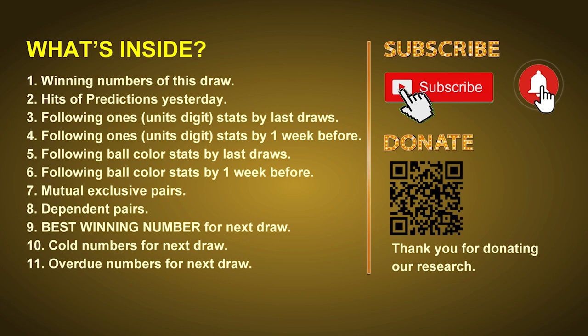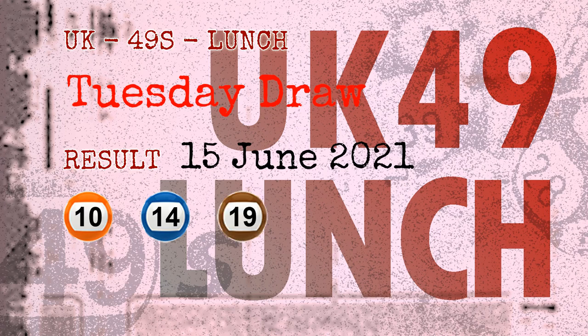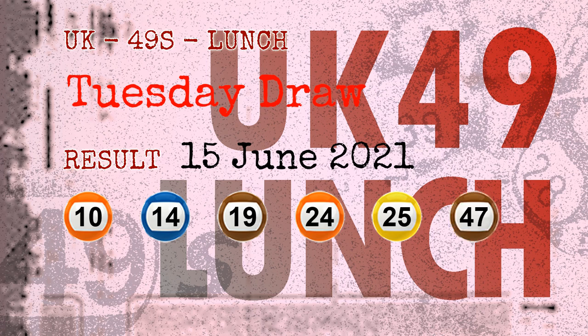Now let's go. The winning numbers of Tuesday June 15, 2021 are 10, 14, 19, 24, 25, 47, and the booster number is 17.